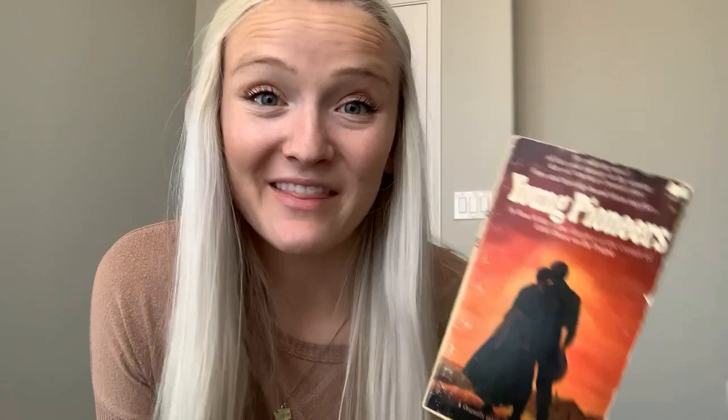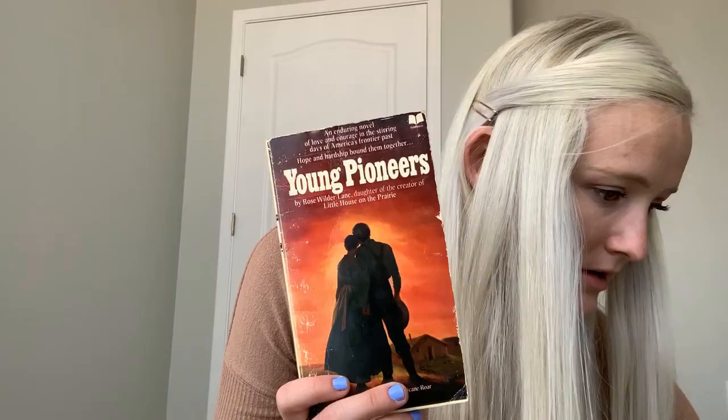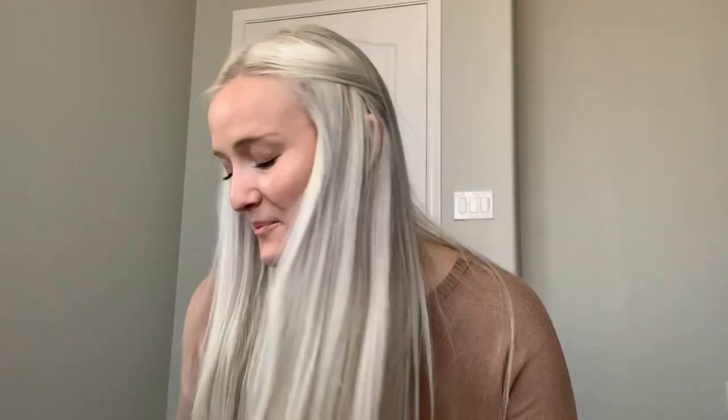Oh, this looks kind of cute — Young Princess by Rose Wilder Lane, daughter of the creator of Little House on the Prairie. That's cool. 'An enduring novel of love and courage in the stirring days of America's frontier past.' And I guess there's also a film based on this. It's rated 3.96 with 3,340 ratings, but on Goodreads it's categorized as young adult and children's. So yeah, it's more like a children's story, but that's okay. Let's keep going.